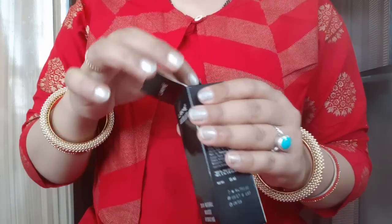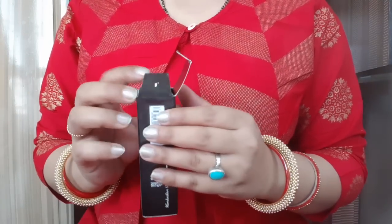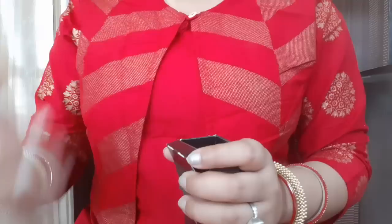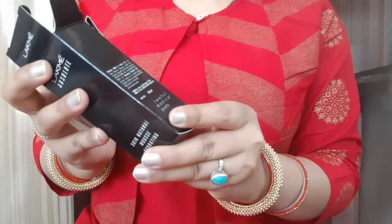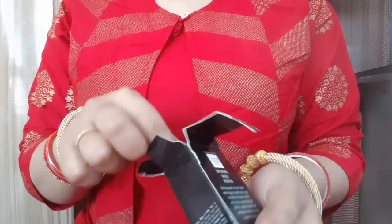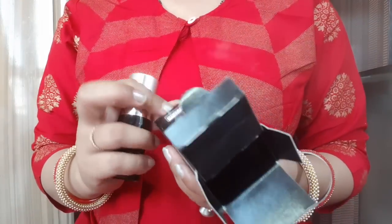This is my favorite — the Skin Natural Mousse Foundation. I am telling you, every Lakme product is great. You can check this on Lakme. This is a Made in India product. Trust me.